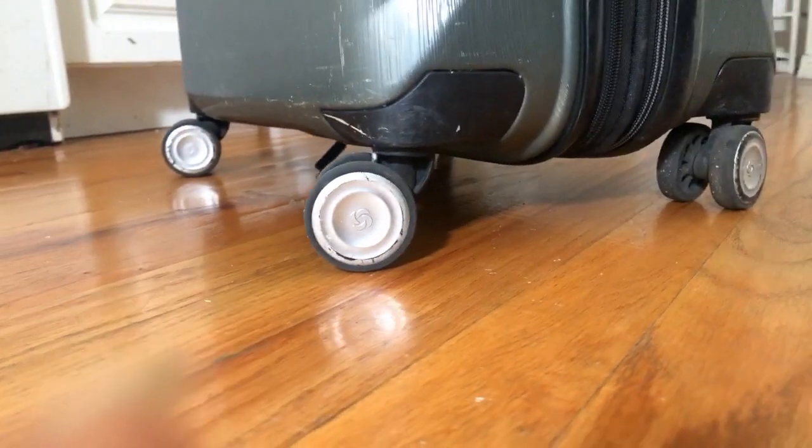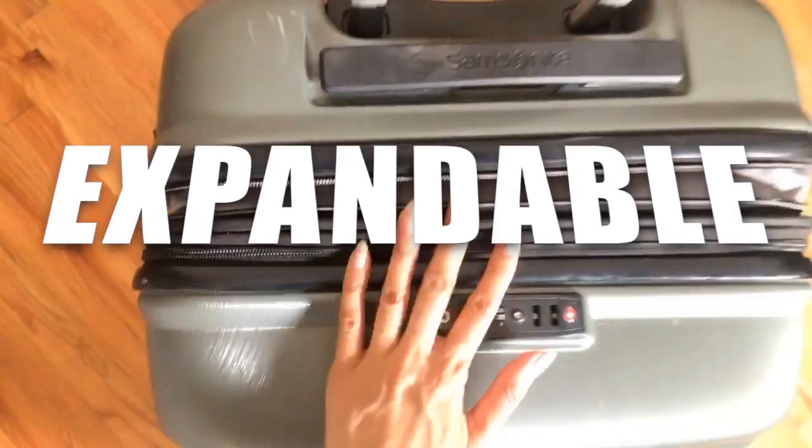The dual spinner wheels are spectacular — they make everything easier to maneuver. This luggage also has zipper locks, which means that when traveling, you're the only one that has access to it — you and the TSA, nobody else. Last but not least, it's expandable. But enough with the chit-chat, let's get into it.